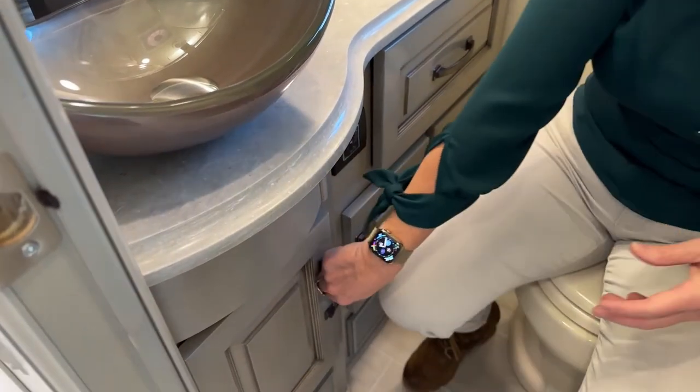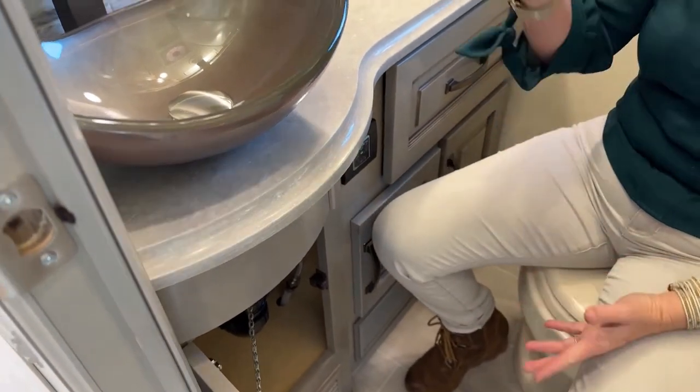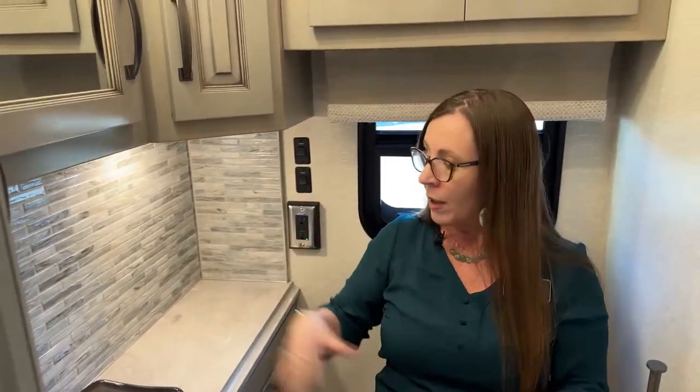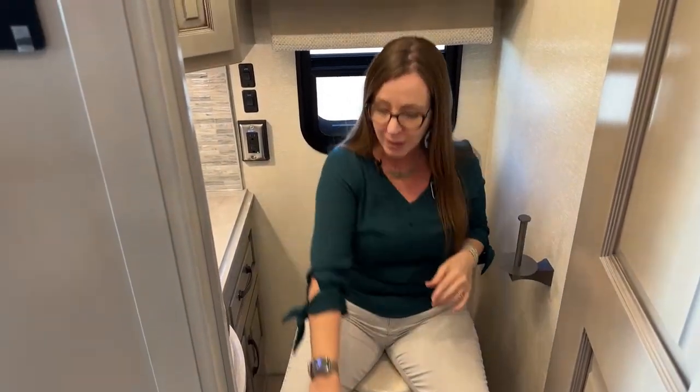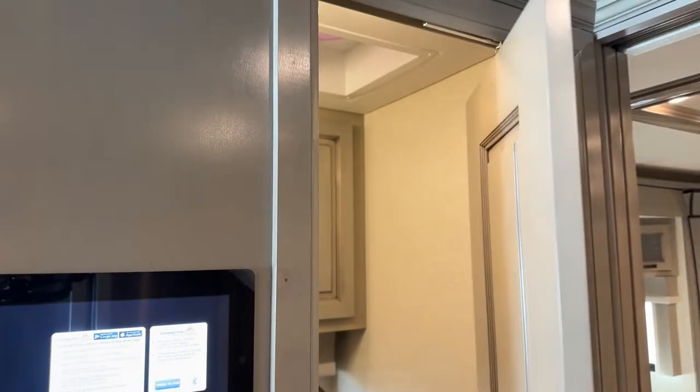Opening all these cabinets to show you how much storage you have in this RV — it's just incredible. If this is your bathroom because you're the early riser, it's a beautiful restroom with lots of room — not cramped or tiny. This is a nice, big restroom. This pivoting pocket door allows us to have better access going down the road.